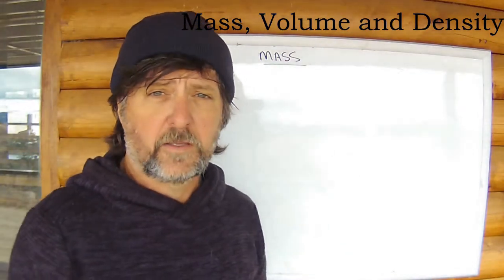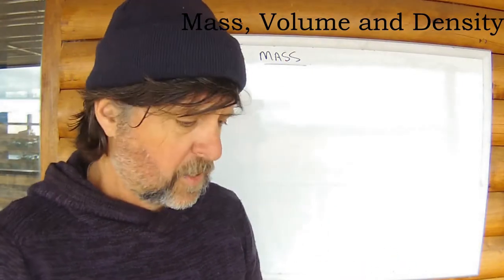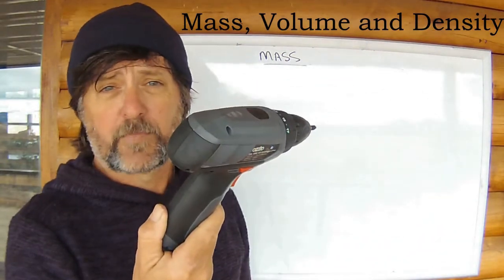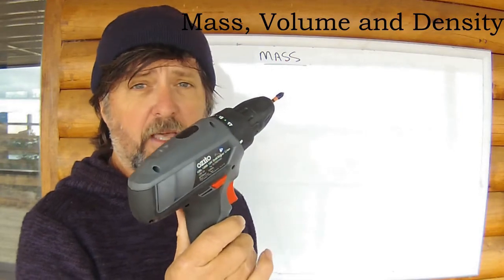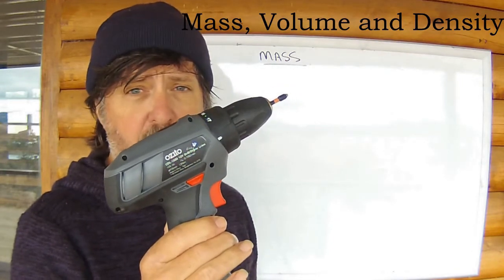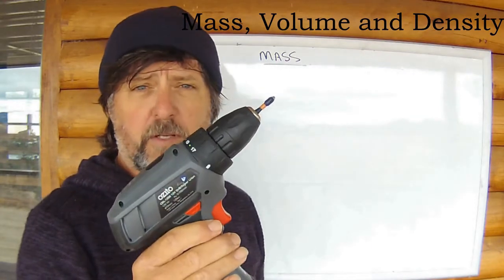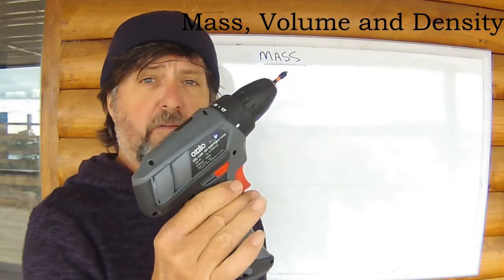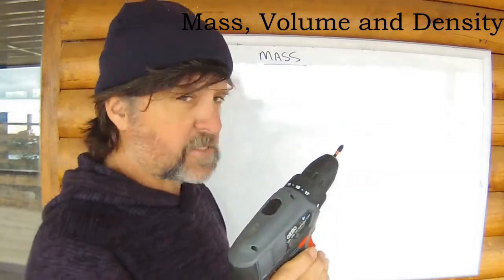Mass is the amount of matter in a body — the amount of stuff in that given volume. What have I got here? I've got a drill. This drill probably weighs about half a kilogram. But notice I said the word weight. Weight is, in fact, what I can feel. Weight is the force of gravity acting on the mass — the mass being 0.5 kilograms. So, mass and weight. If I took this up into the space station, for example, it continues to have mass, but it won't have any weight — it won't have the effect of gravity on it.